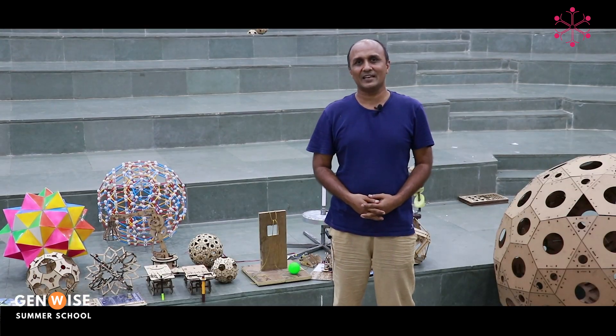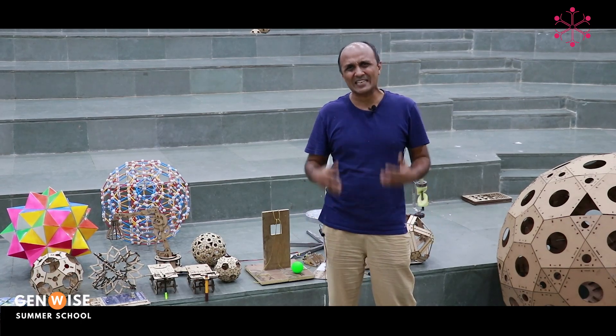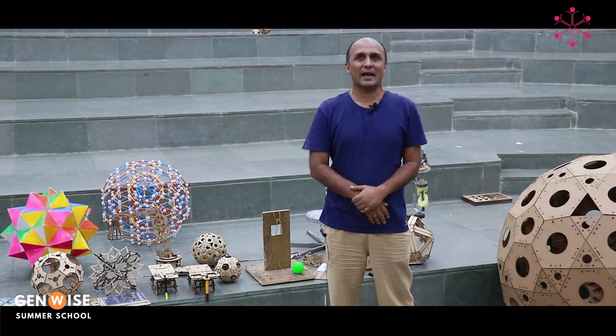Hello everyone. My name is Manish Jain and I am a toy maker, also an associate professor at IIT Gandhinagar. Very excited to spend a week in Bangalore where I spent 9 years of my life on the outskirts of this beautiful city. I run a lab called the Center for Creative Learning at IIT Gandhinagar where the goal is to make science and math engaging and inspiring.